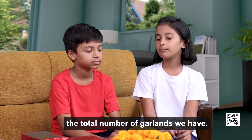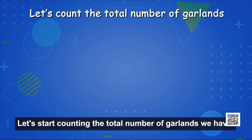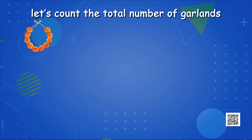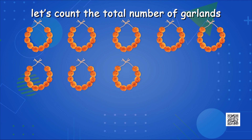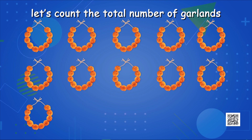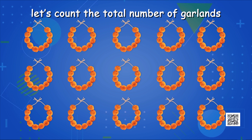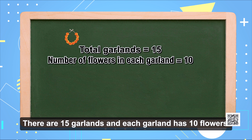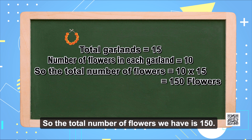Now, let's count the total number of garlands we have. Let's start counting. 1, 2, 3, 4, 5, 6, 7, 8, 9, 10, 11, 12, 13, 14, 15. There are 15 garlands. And each garland has 10 flowers. So the total number of flowers we have is 150.